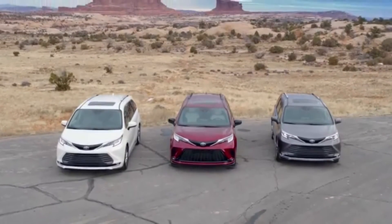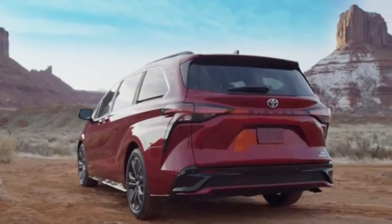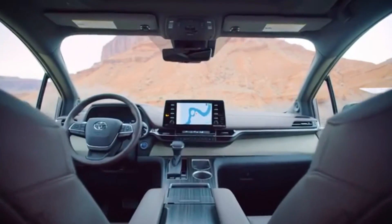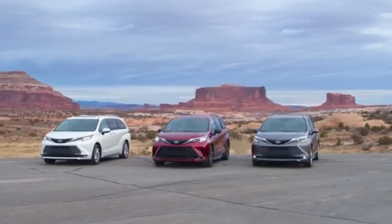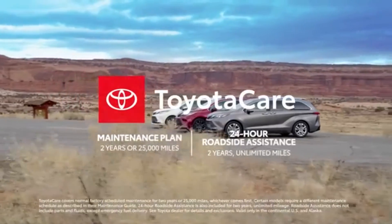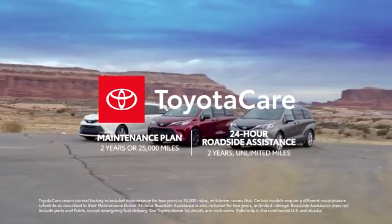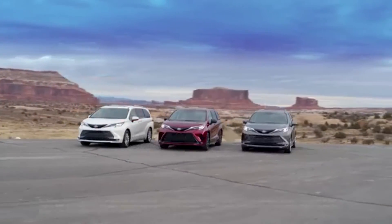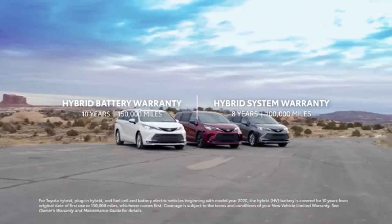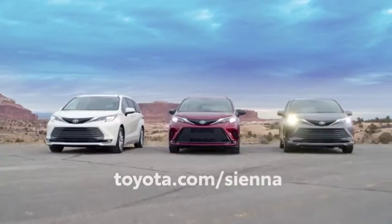All in all, the new Sienna is uncompromising with its vast amounts of style, space, economy, and versatility. With its all-hybrid powertrain and advanced tech features, it's clear that Sienna is reshaping the van segment for a whole new generation. Its great value story is taken even further with ownership perks like the ToyotaCare no-cost maintenance plan with roadside assistance, and the new Toyota Hybrid Battery Warranty, which lasts for 10 years or 150,000 miles, whichever comes first. Head over to Toyota.com to learn more.